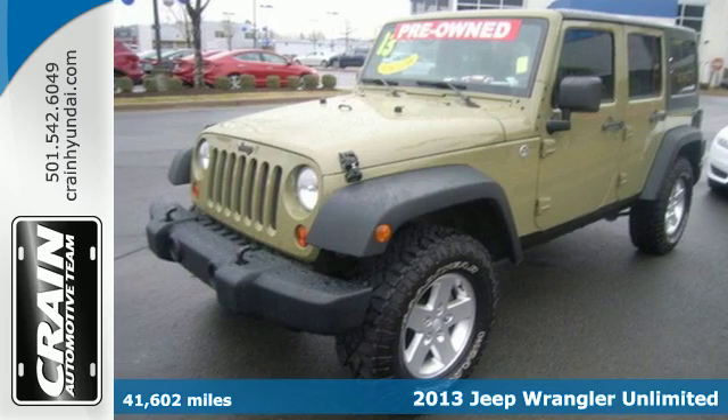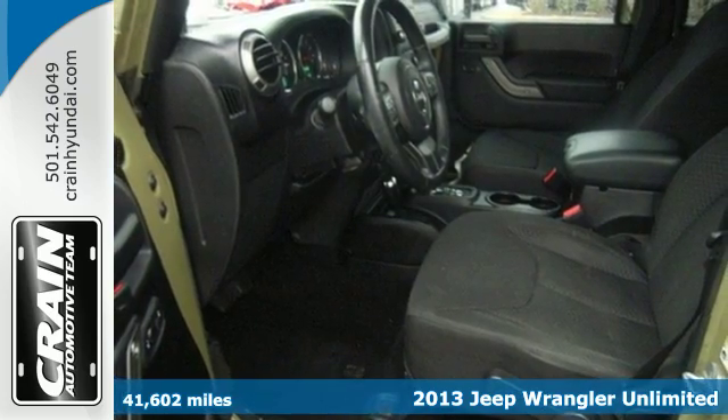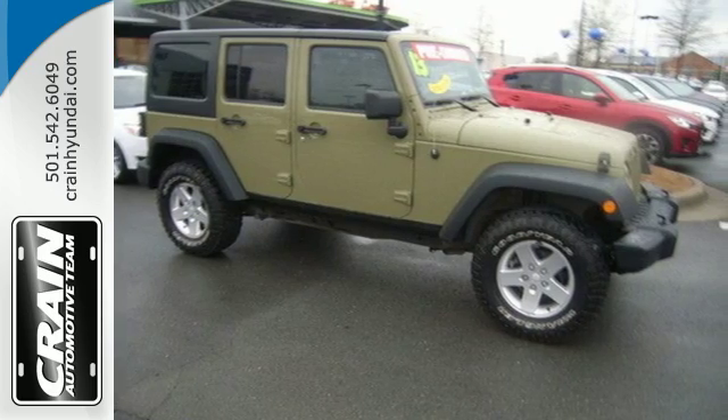It's a 2013 Jeep Wrangler Unlimited. Thoughtfully designed ergonomics and improved noise, vibration, and handling mean you'll be comfortable wherever you go — on road or off.